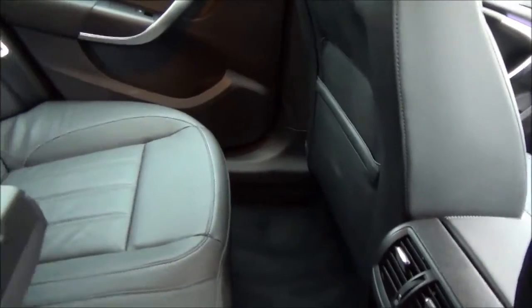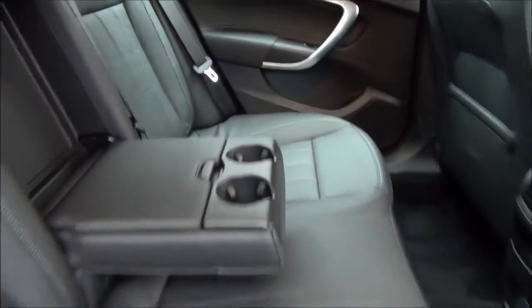Opening the rear door, you can see a roomy passenger compartment with ISOFIX fittings for ease of fitting child seats, plus three rear seat belts. An armrest and a map pocket also add storage space for rear passengers.